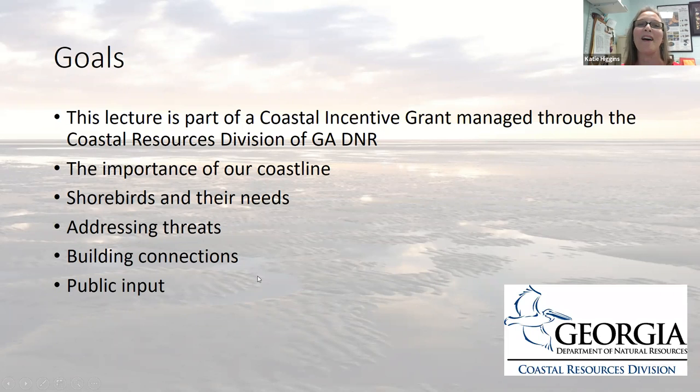Our goals today for this webinar: this lecture is part of a coastal incentive grant managed through the Coastal Resources Division of Georgia DNR. We're going to talk about the importance of our coastline, shorebirds and their needs, as well as human needs along the coastline. We're going to talk about addressing threats for shorebird conservation, building connections, working with tour guides and looking at ecotourism as a way of connecting our public with our wildlife and shorebirds. We're also going to be asking for some public input during this webinar.